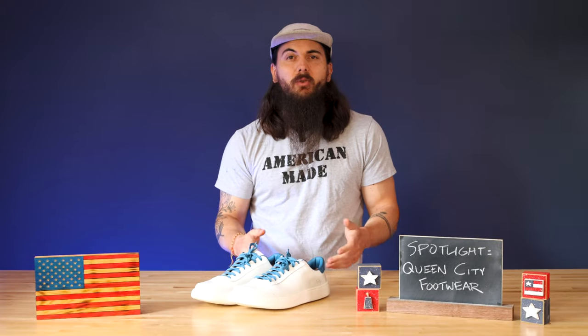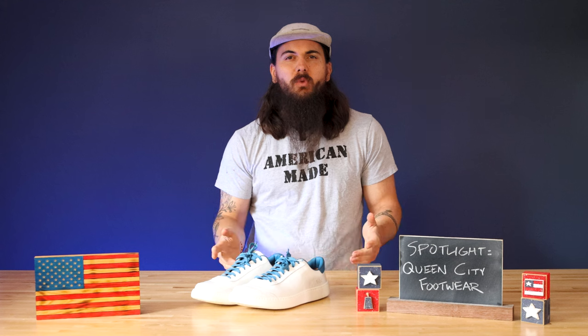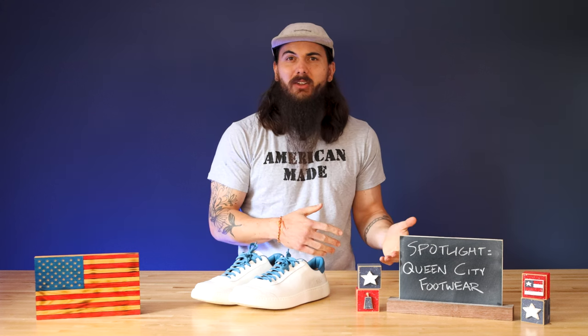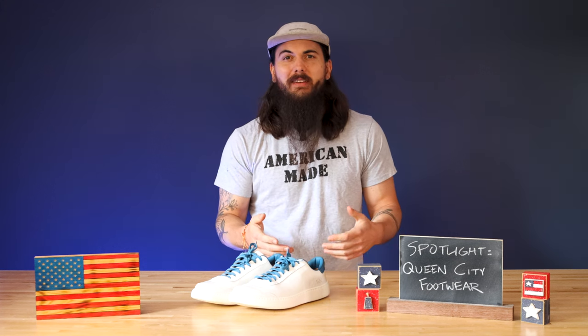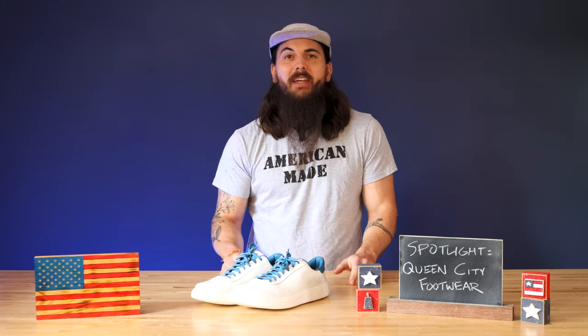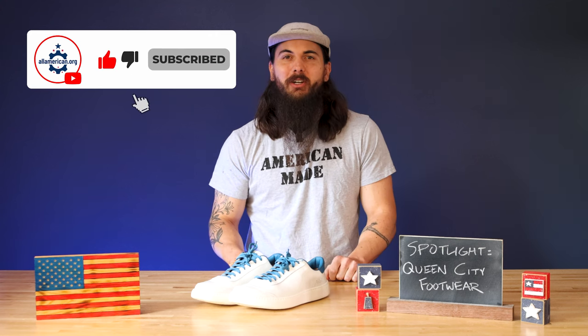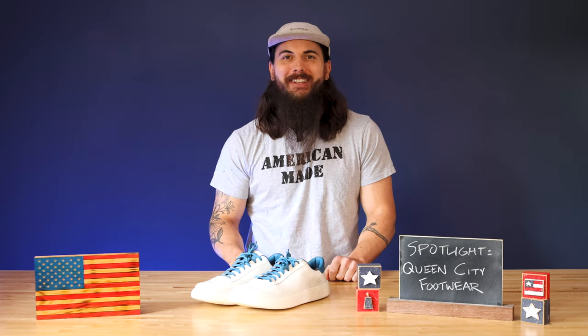So if you're looking for some casual sneakers or house shoes, definitely give Queen City Footwear a look. Check their website for discounts — they might be running a sale depending on when you check, and they typically have a 10% off coupon if you join their email list. Don't forget to like and subscribe, and as always, thanks for supporting your country and shopping American made. See y'all next time.